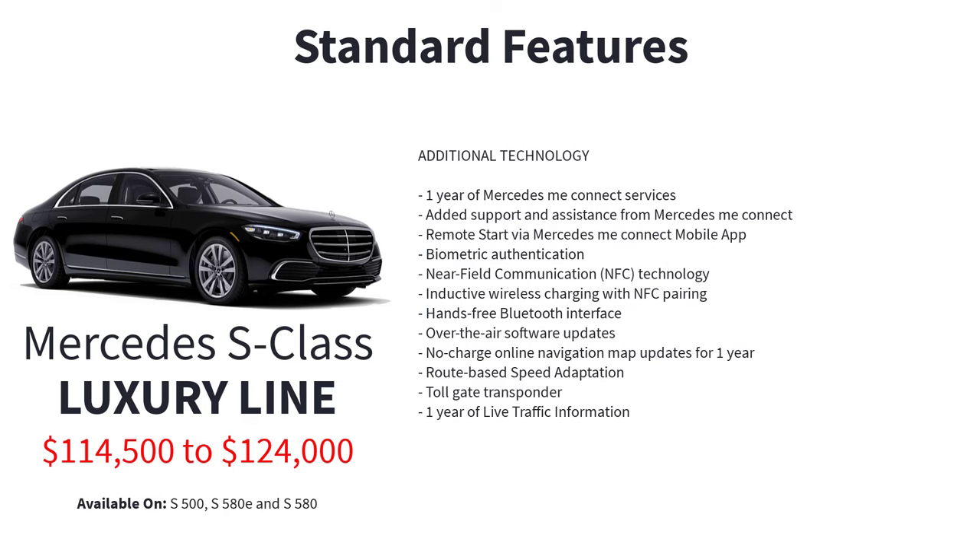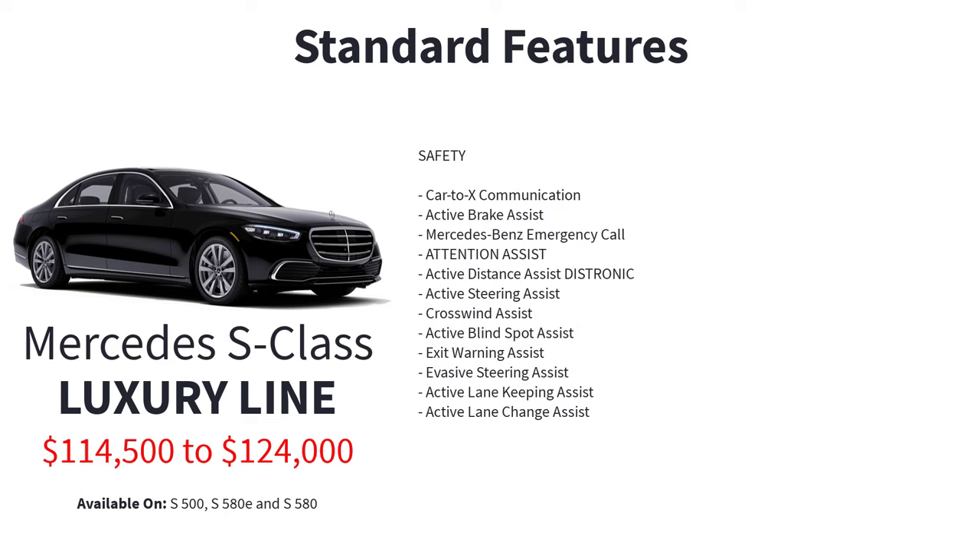Connectivity features include a Sirius XM 6-month platinum plan trial subscription, one-year Mercedes-Benz Connect services, remote start via the Mercedes-Benz Connect mobile app, biometric authentication, near-field communication technology, inductive wireless charging with NFC pairing, hands-free Bluetooth interface, over-the-air software updates, no-charge online navigation map updates for one year, route-based speed adaption, toll gate transponder, one year of live traffic information, and car-to-X communication.